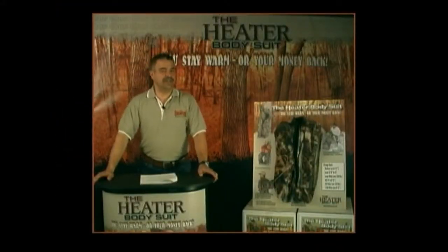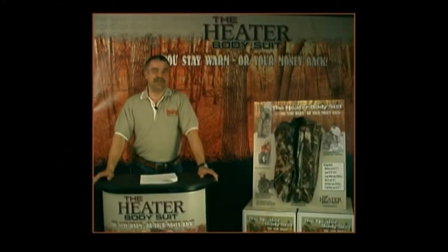One last sales tip: make sure to mention to your customers that until all those other clothing companies have a warranty that says you stay warm or your money back, you should buy a Heater Body Suit. Thanks for your attention, and we hope this DVD provides you with the skills you'll need to effectively sell the fastest growing garment in the hunting industry, the Heater Body Suit.